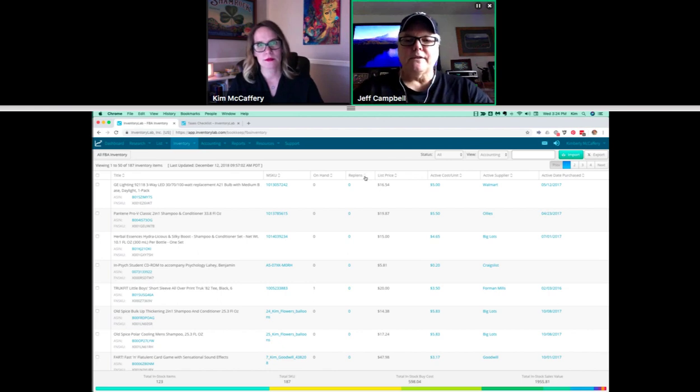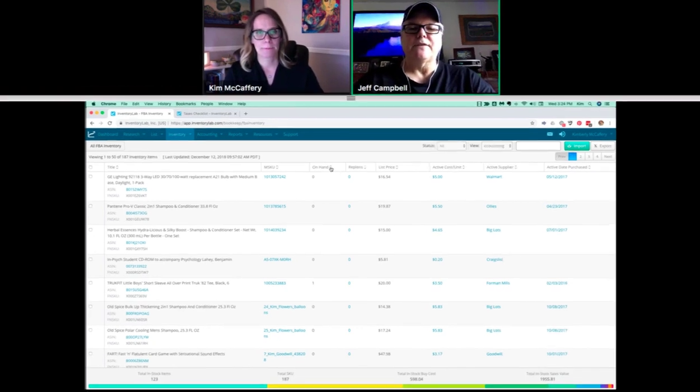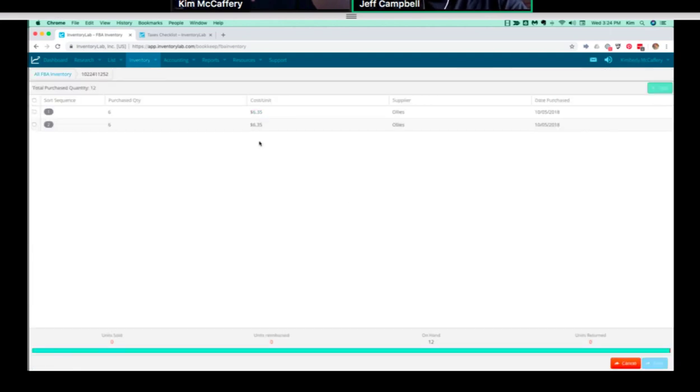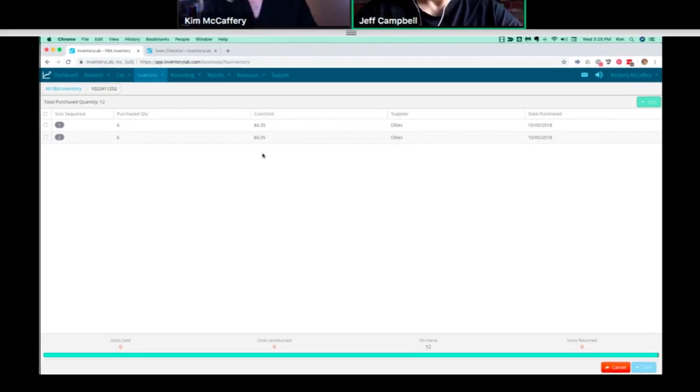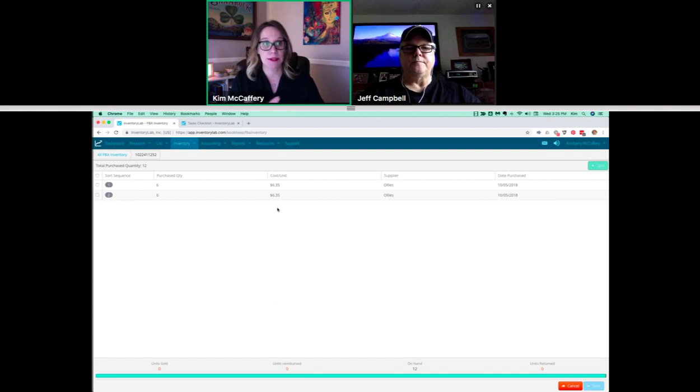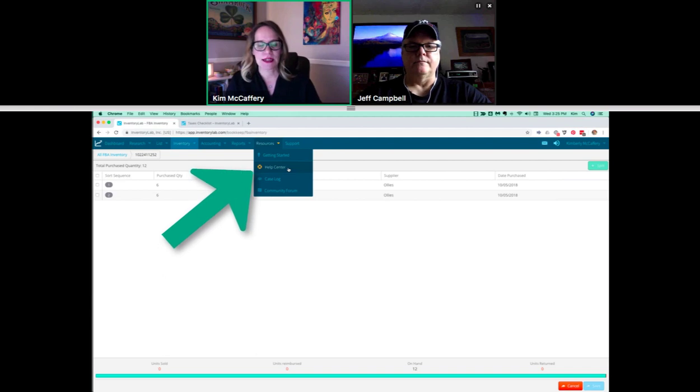Those replenishments are called sort sequences. You can get there by clicking on the MSKU for that item, which opens up the sub-MSKU page. You can see sort sequence one — the first time you sent those in and its cost — and sort sequence two for the second batch, which might be a different cost depending on where or when you bought it. For these, you definitely have to go to the sub-MSKU page and enter the cost there. If you need more information about that, go to resources and check out the help center and search sub-MSKU.